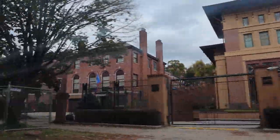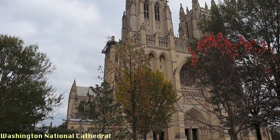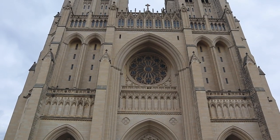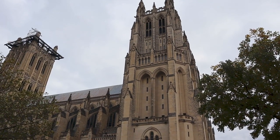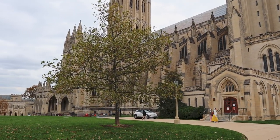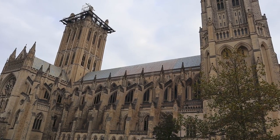Embassy Row is also close to the Washington National Cathedral. The cathedral is the sixth largest in the world — construction began in 1907 and they didn't actually finish it until 1990. It's surrounded by gardens which are cool to see, and you can check out some of the gargoyles, including a Darth Vader gargoyle on the right-hand side of the northwest tower. You are allowed to go inside to take a tour.